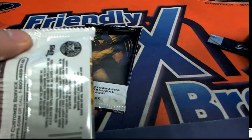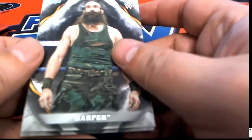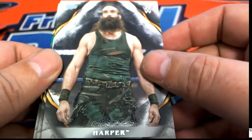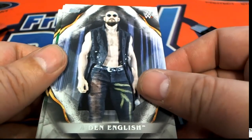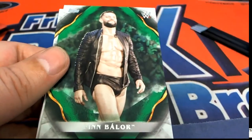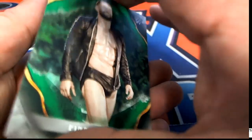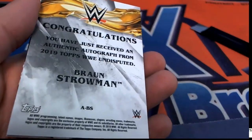Good luck everyone - some WWE pack ripping going on with Rex, looking for some autos to come out. There's a Harper card - each pack has a hit so hopefully we get a big hit. And there's a parallel Finn Balor, so that's cool - a nice parallel, 23 of 50 for Rex.